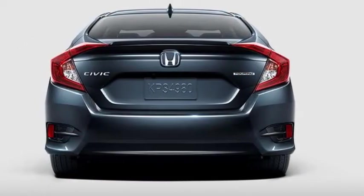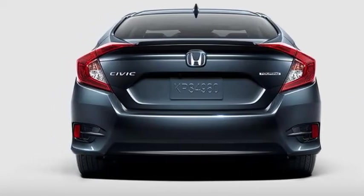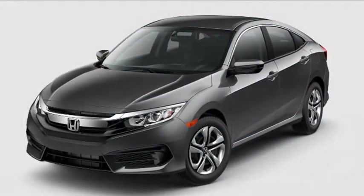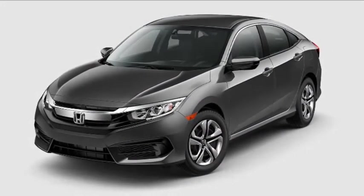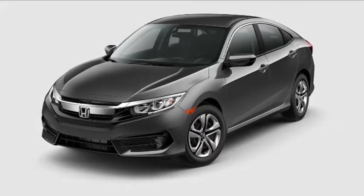The right stance. The wide, aggressive stance shows that Civic sedan is ready to scorch the pavement. Honda Genuine Accessories — make the outside of your Civic sedan as unique as you. There are plenty of ways to individualize your Civic sedan.